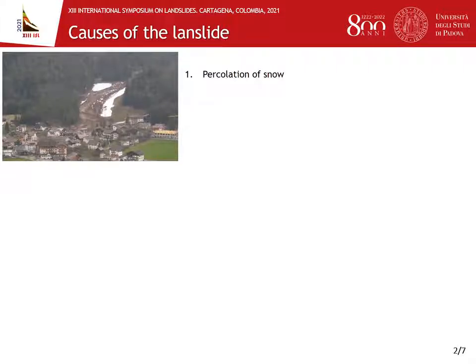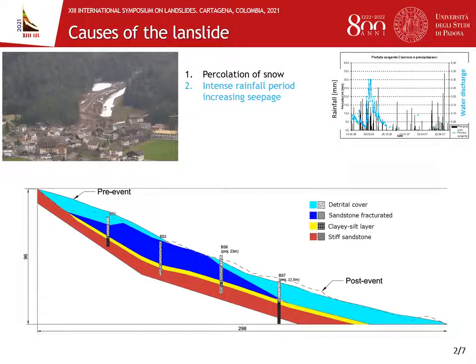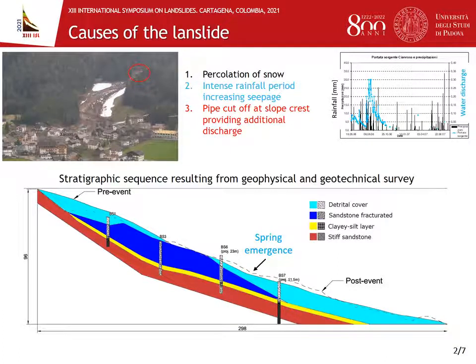First of all, natural and artificial snow was still covering a consistent slope portion, whose consequent melting and percolation may have altered the saturation of the shallow slope portion. In addition to this, seepage in the slope was probably enhanced by an intense spring rainfall season. In fact, at half the slope height a spring emergence was detected. Lastly, during one of our inside inspections we noticed a pipe cut off at the slope crest, which may have increased the discharge in the upper slope body.